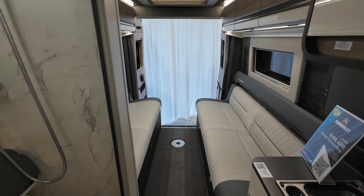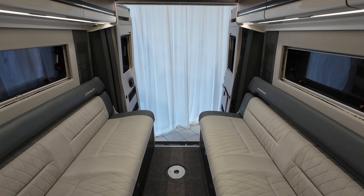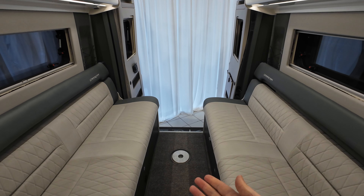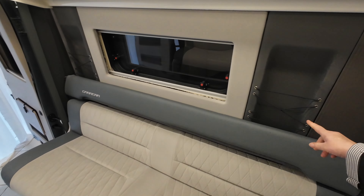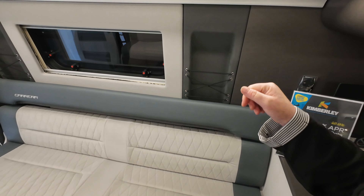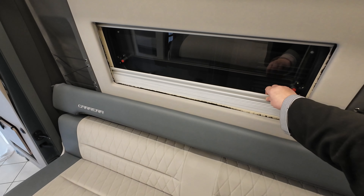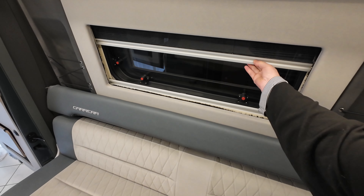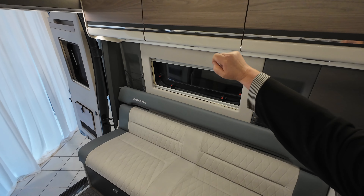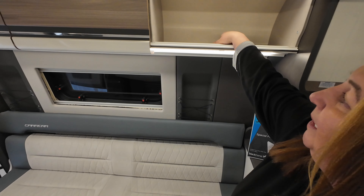Looking at the back of the van, you've got bench seats on either side — on the passenger and the driver's side — and these will make up into a bed. You've got really handy storage areas where you can put magazines, papers and so on. Your windows again have got blinds and fly screens, and you've got three cupboards at the top which are really roomy.